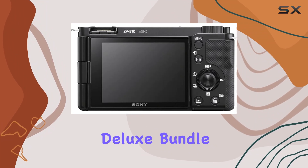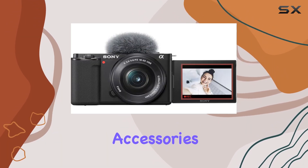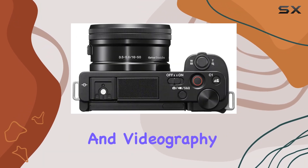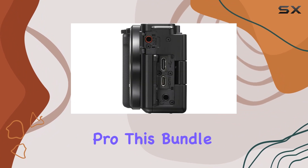In conclusion, the Sony ZV-E10 Deluxe Bundle is a content creator's dream come true, packed with features, accessories, and everything you need to take your photography and videography to the next level. Whether you're a beginner or a seasoned pro, this bundle has you covered.